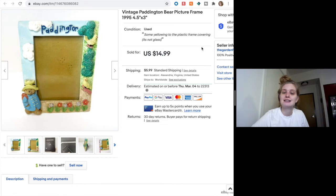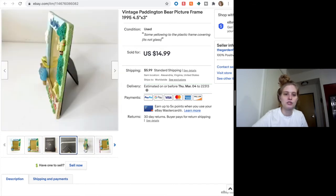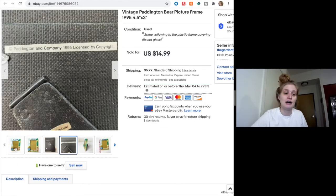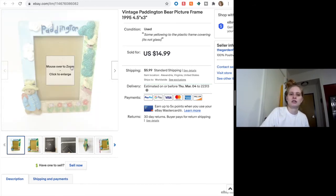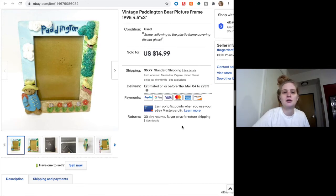I sold this vintage Paddington Bear picture frame from 1995 — you can see the year on the back. It's really cool because it's kind of 3D with little Paddington, some birds, and flowers. I'm really trying to expand into more home items and vintage decor. I think it was maybe a dollar and someone sent me an offer for $10 the next day after I listed it. It wasn't anything crazy — it was a lower end frame with a plastic sheet instead of glass and a little discoloration — but not bad for a dabble.